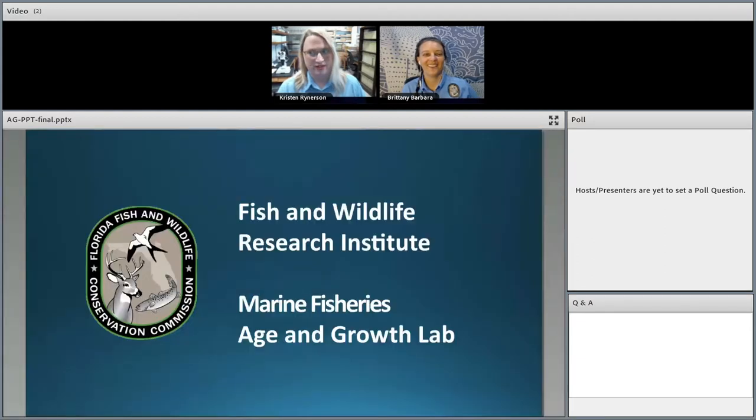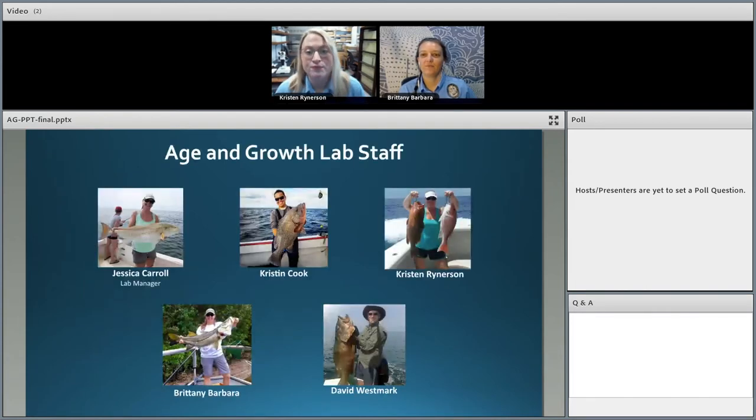Thank you for watching that video. We're going to take a deeper dive into what exactly we do. The Age and Growth Lab has actually been in existence determining the ages of fish since the early 90s. We're a specialized group of scientists — currently four staff members and a lab manager — and we're all passionate about studying and conserving our marine fish species.